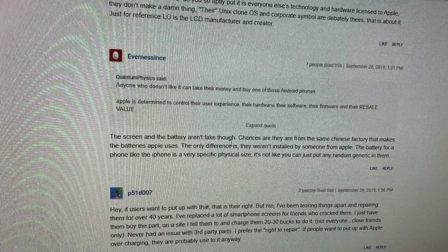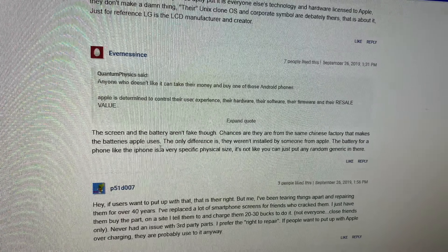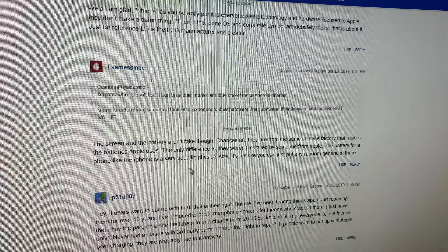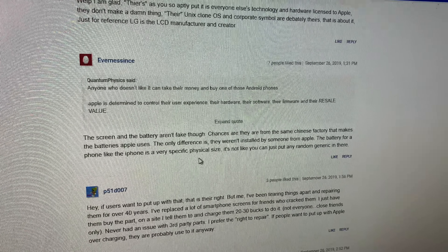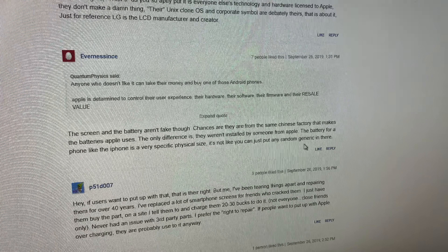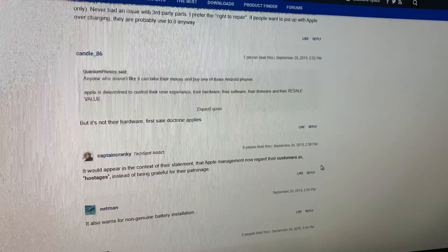Someone said the screen and battery aren't fake — chances are they're from the same Chinese factory that makes the batteries Apple uses, the only difference being they weren't installed by someone from Apple. The battery for a phone like the iPhone is a very specific physical size; it's not like you can just put any random generic in there. Well, that's absolutely true, because Apple has quality control, unlike Samsung who's putting out phones you're scratching with your fingernails.